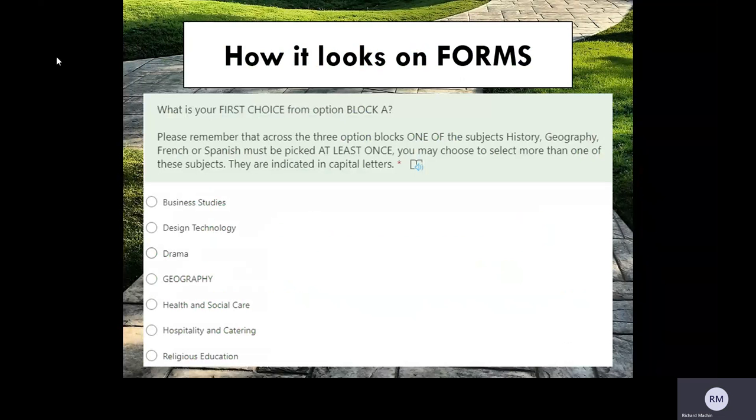When you complete your submission, you will do it using Microsoft Forms. A link will be placed on the website and sent to you via text message. The questions on Microsoft Forms look like the one shown, where you will be asked a series of simple step-by-step questions. This example is the first choice from option block A. You will notice it reminds you that you need to select one of the four subjects, and it will give you the option to select only one subject from the list. If it is a subject that you need to pick at least once, you will notice that it is in block capitals.